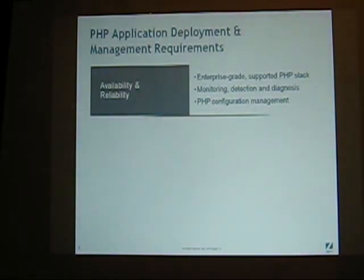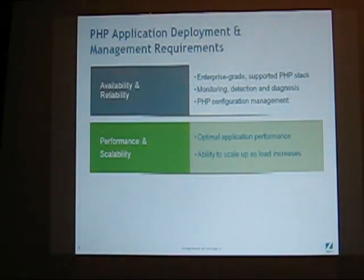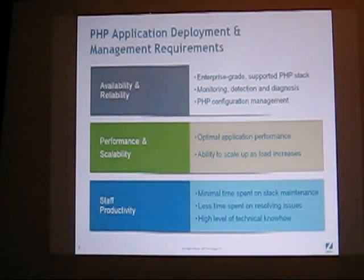Their biggest challenges come when Michael Jackson dies and MichaelJackson.com goes down, or when a celebrity site spikes — or sites like Dancing with the Stars go down. So they're very focused on how to optimize Drupal and manage large sets of servers. We talk a lot about optimal application performance, how to optimize Drupal, the ability to scale as load increases, and ultimately how to make everyone more productive.